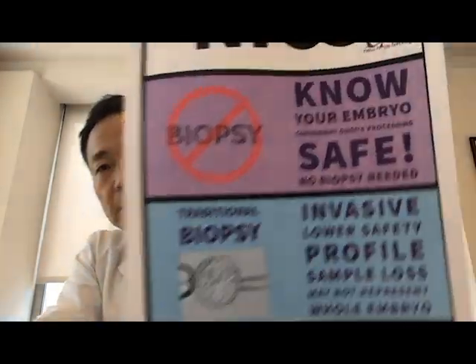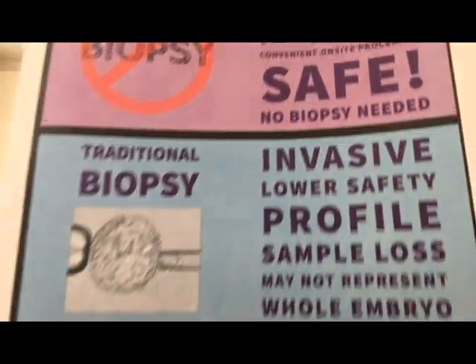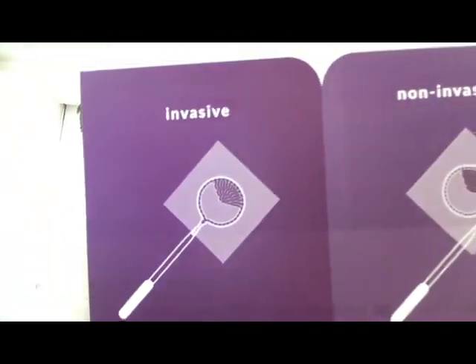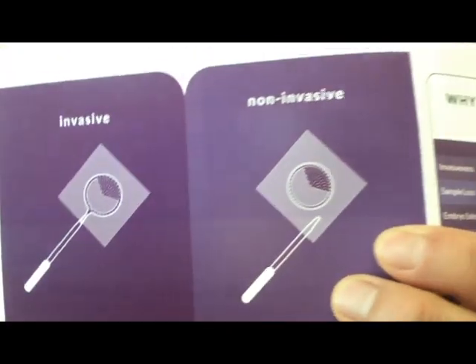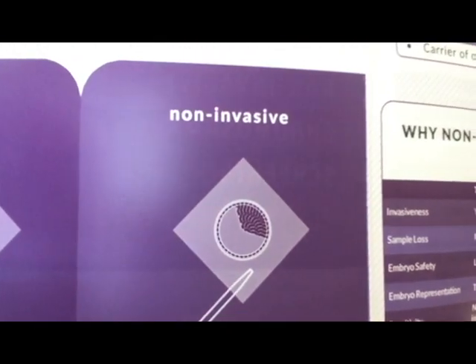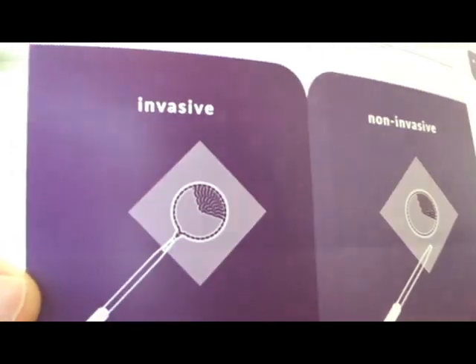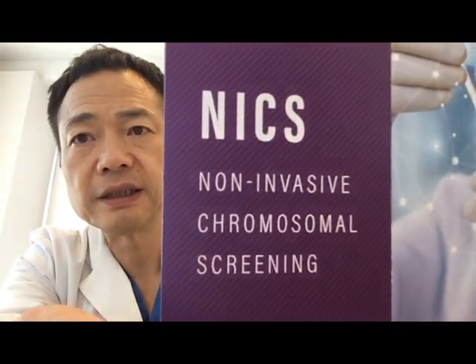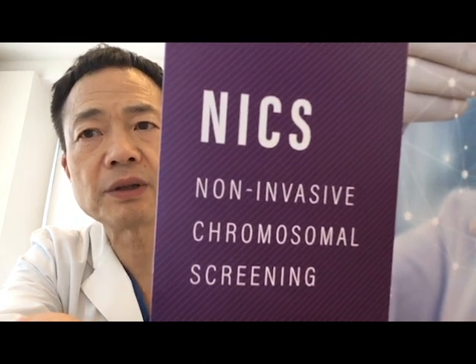So the good news is we don't have to do biopsy anymore. A new technology allows us to collect DNA fragments from the culture medium surrounding the embryo, instead of doing a biopsy. This technique is called NICS and it can give results that are more sensitive and more thorough than embryo biopsy results.